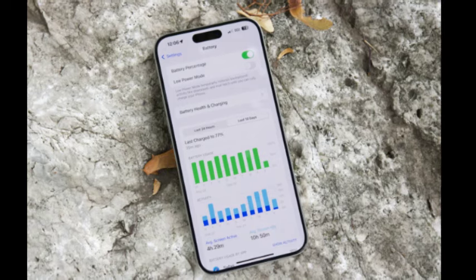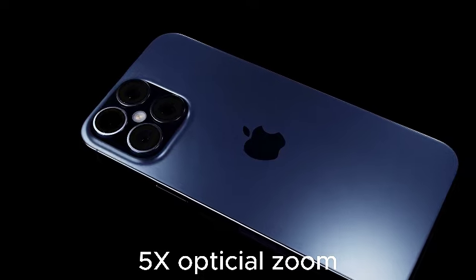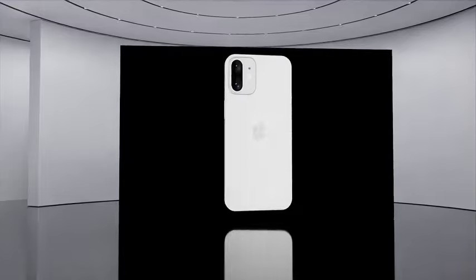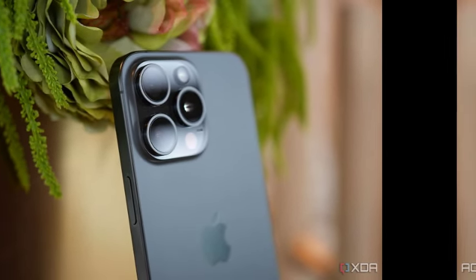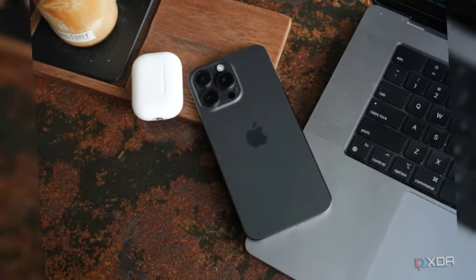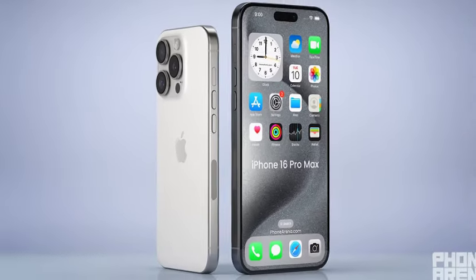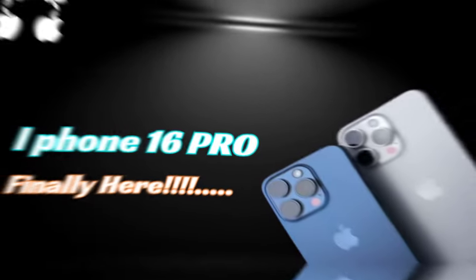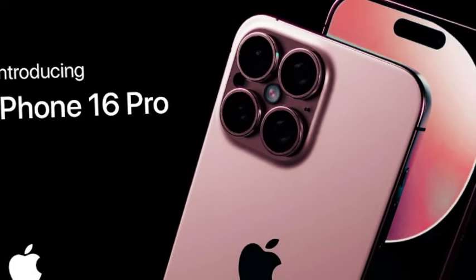Specifically, the iPhone 16 Pro's camera lenses are rumored to be more expensive to produce than those of the iPhone 15 Pro. This increase in production costs will likely contribute to a higher overall price for the new model. Enhanced camera capabilities, combined with other hardware upgrades, justify the expected price increase. Prospective buyers should prepare for the possibility of higher prices for the iPhone 16 Pro and Pro Max and budget accordingly.